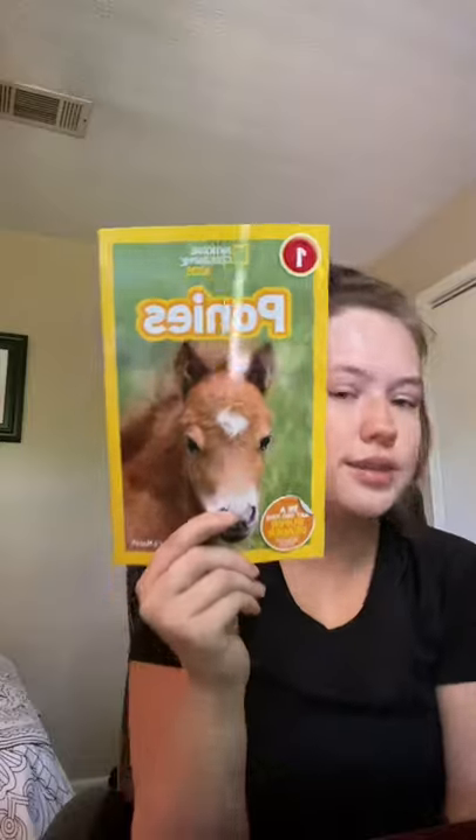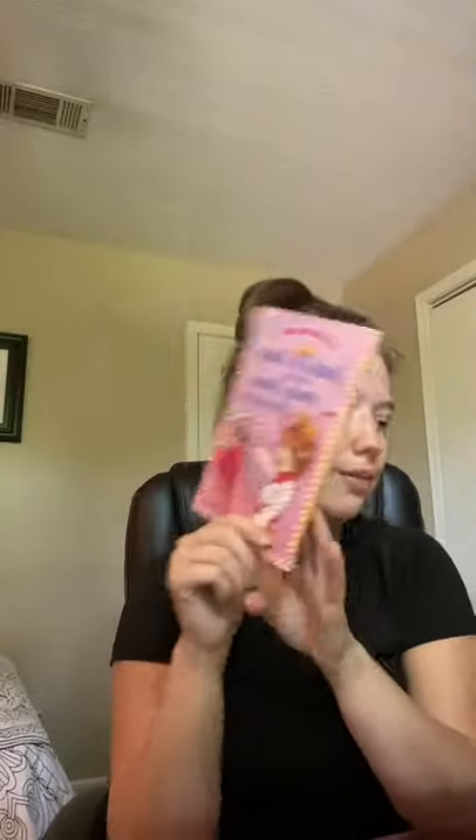Then I got National Geographic Kids — I have several of these and I love this series. This one is Ponies, with real non-fictional ponies. I also got Junie B. Jones and the Mushy Gushy Valentine. I have a collection of Junie B. Jones, so I grabbed that one as well.